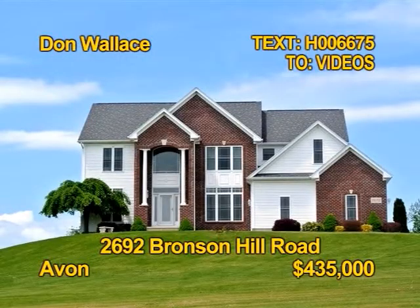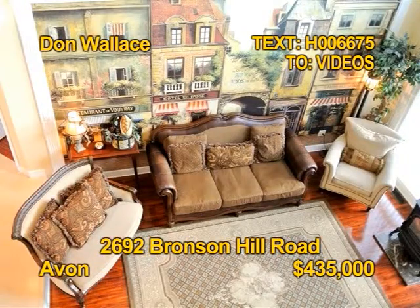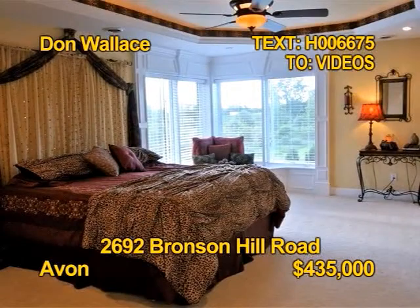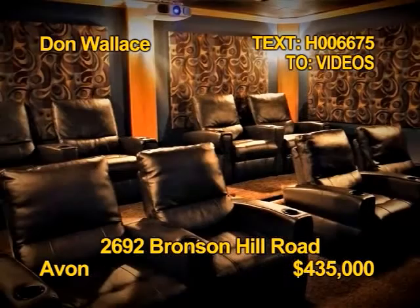Here's a spectacular custom-built home on 17 and a half acres in Avon. It has ceramic and hardwood flooring and wall-to-wall carpeting. Enjoy the comfort of central air. You'll find four bedrooms and three and a half baths. Enjoy a 600-square-foot home theater and game room. Contact Don Wallace for a showing.